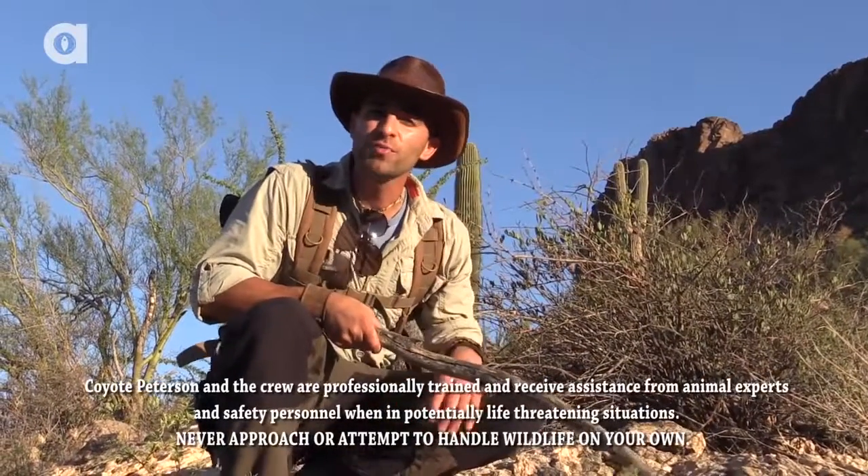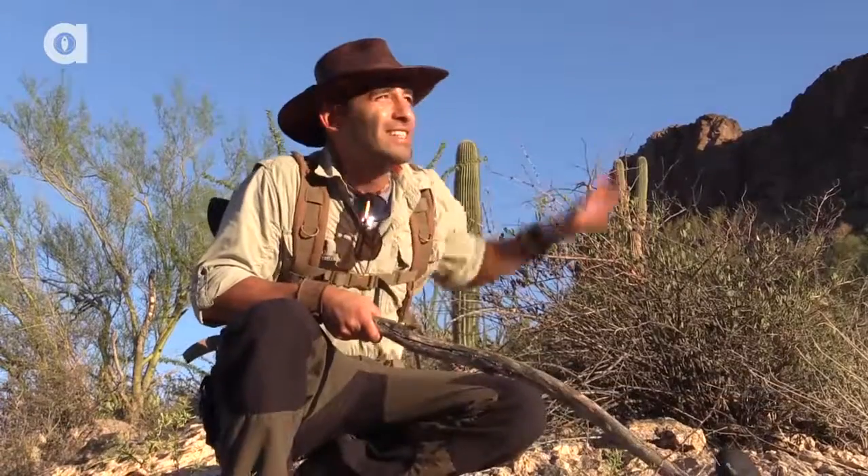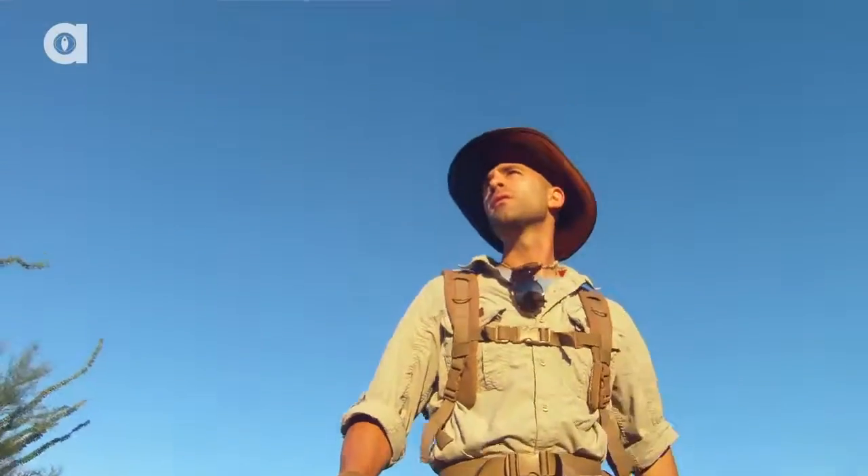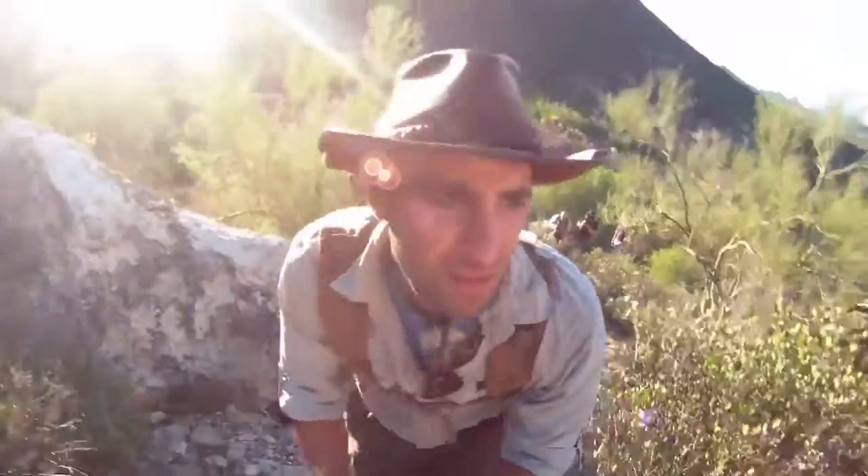I'm Coyote Peterson. This morning we're exploring Tucson Mountain Park on the backside of Cap Mountain. The sun's just beginning to crest over the horizon and this is the perfect time to find reptiles. Let's break trail into this and see what we can find.